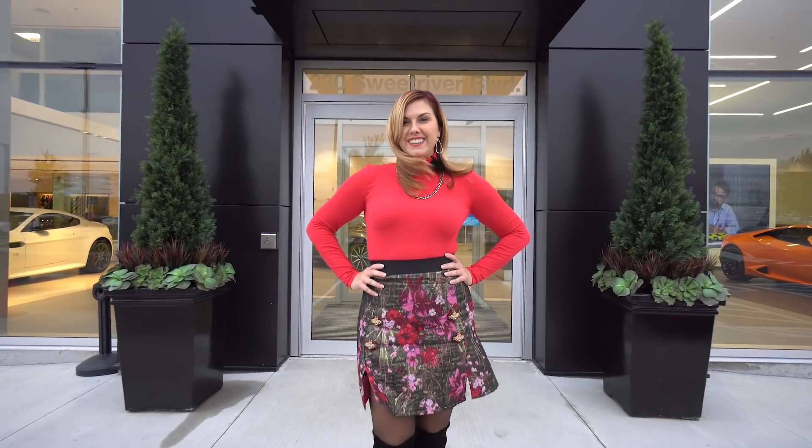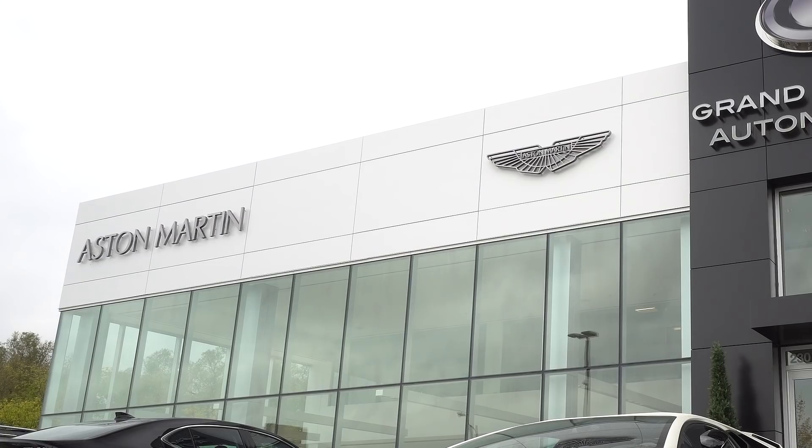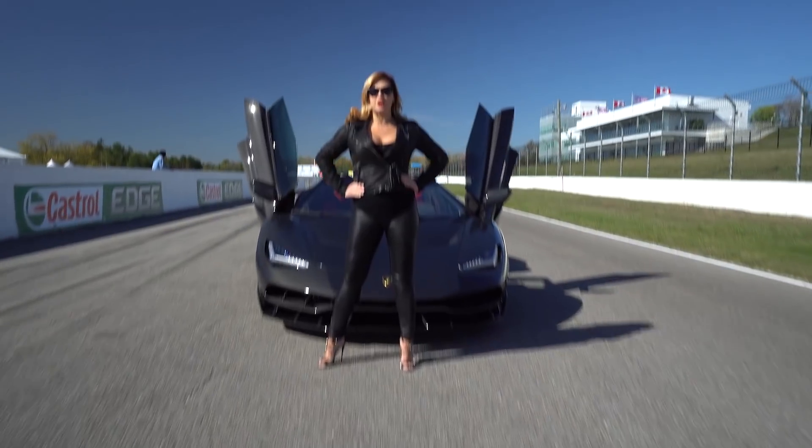Hi guys, Heather here. I know you've been asking me for weeks in the comments to give you a proper tour of our brand new facility, so that's what we're going to do today. This vlog is all about showing you the ins and outs of our new dealership. You'll see the front here — we have the Lamborghini badge and the Aston Martin wings. I'm Heather Ballantyne, sales specialist and entrepreneur. Follow me and enjoy the ride.